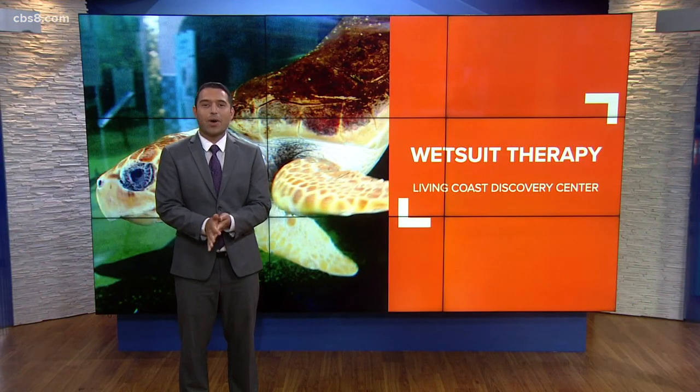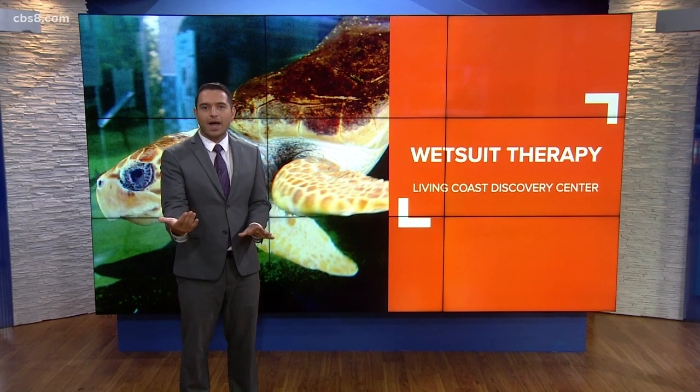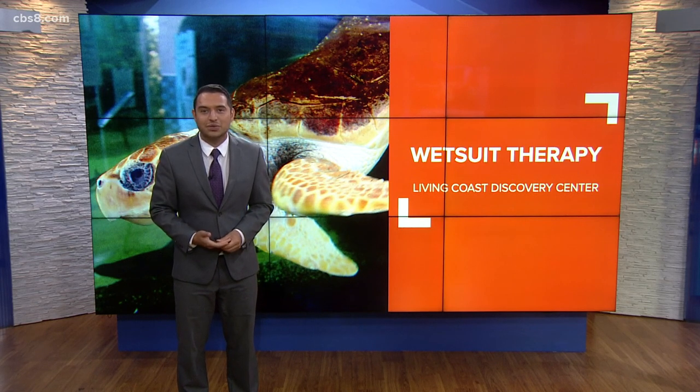Welcome back everyone. It is 8:46 on our Wednesday morning, and not all of us are the best swimmers, right? The same applies to turtles too. We brought you the story earlier in the week of a loggerhead sea turtle named Sapphire who needed some assistance and ended up getting a custom-made wetsuit to help her swim.